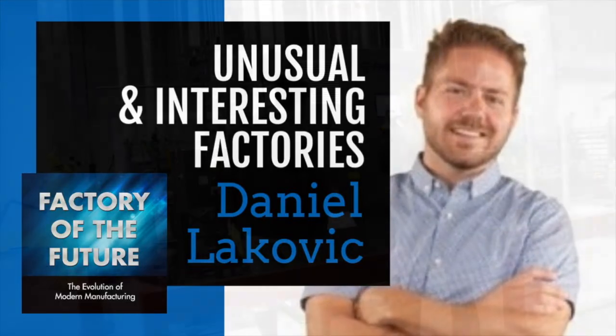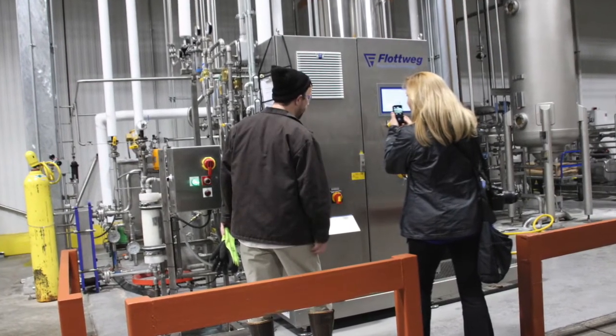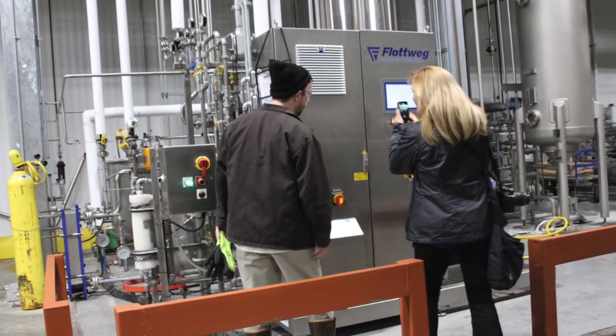Daniel is a longtime friend and industry colleague, and we have collaborated through the years on many interesting projects. Daniel is currently the business development manager at Flotweg Separation Technologies, and he's going to tell us about some wild and crazy installations.